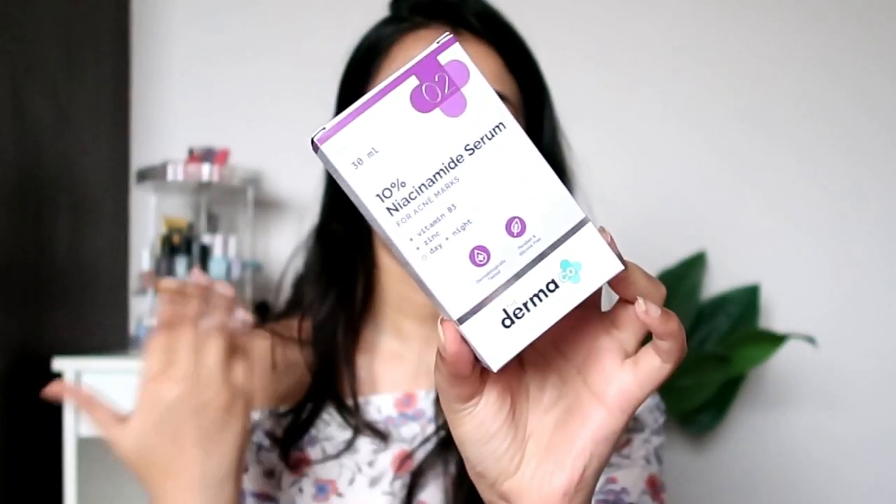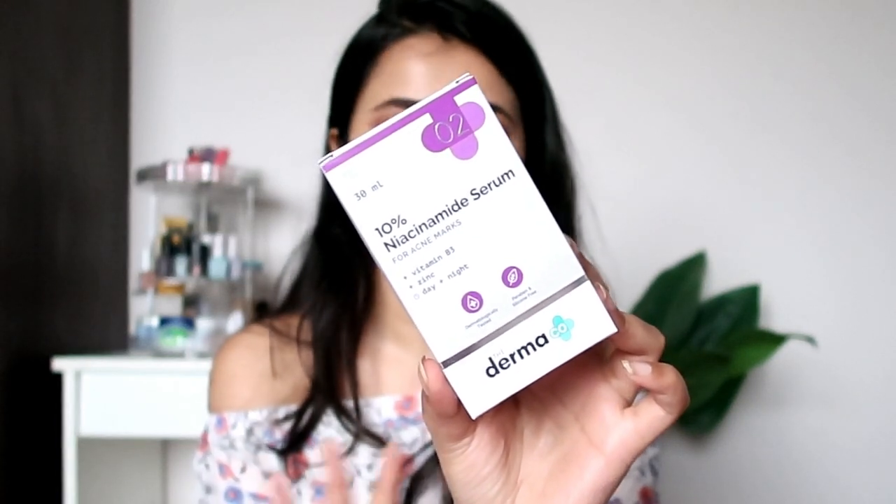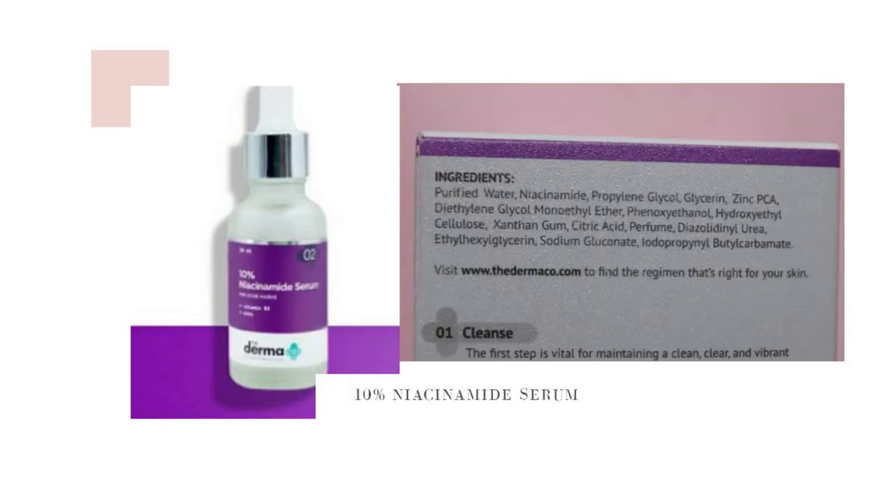The second product is their niacinamide serum — I had to pick this up. I think it's one of their best sellers from their whole range. This is their 10% niacinamide serum for acne marks, with vitamin B3 and zinc, suitable for day and night use.